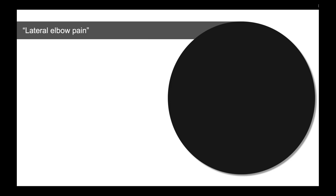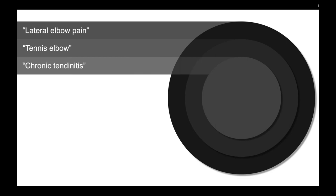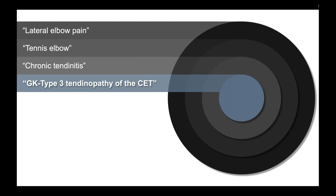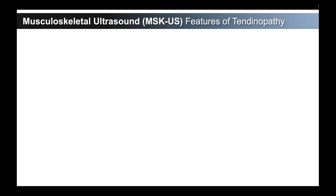That's what led us to wanting to understand tendons better using a different imaging modality than MRI. We've gone from calling everything lateral elbow pain or tennis elbow and being a little more specific than just the term chronic tendonitis. We want to be as specific as possible with the tissue because we feel that will help us understand our treatments better. In order to understand our treatment, we have to understand the tissue we're treating. So we began doing this with musculoskeletal ultrasound.